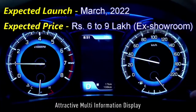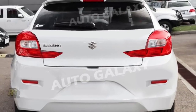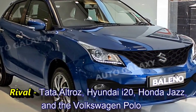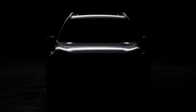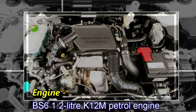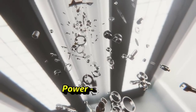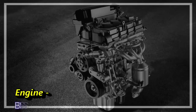This car's expected price is 6 to 9 lakh. It has rivals including the Alto, Hyundai i20, Honda Jazz, and Volkswagen Polo. The new Baleno is available with a 1.2L VVT petrol and a 1.2L dual jet dual VVT petrol engine, producing 83 PS of power and 113 Nm of torque.